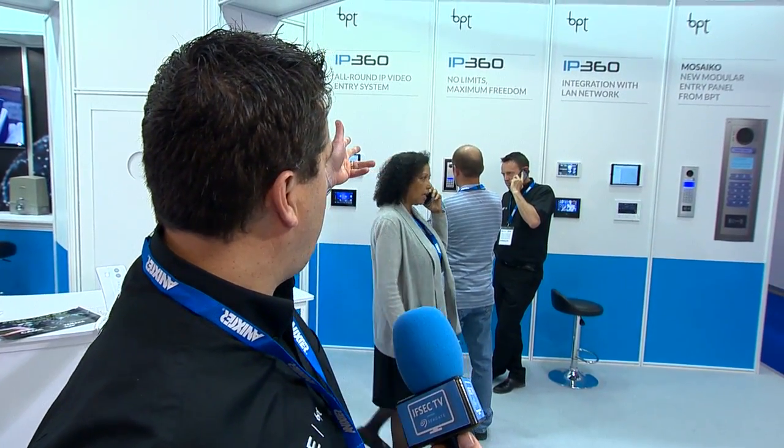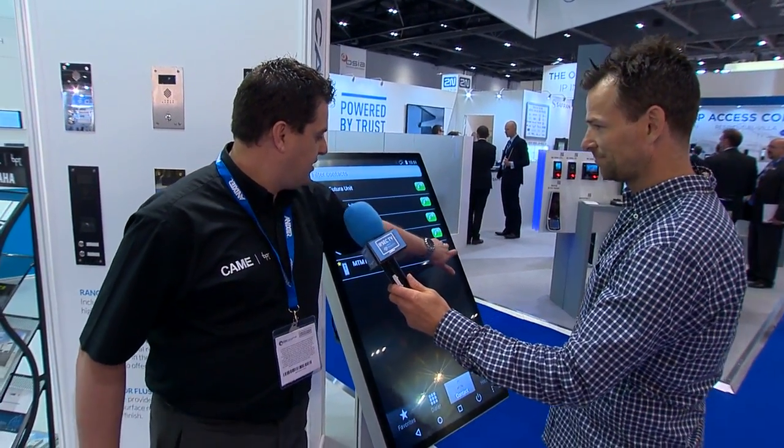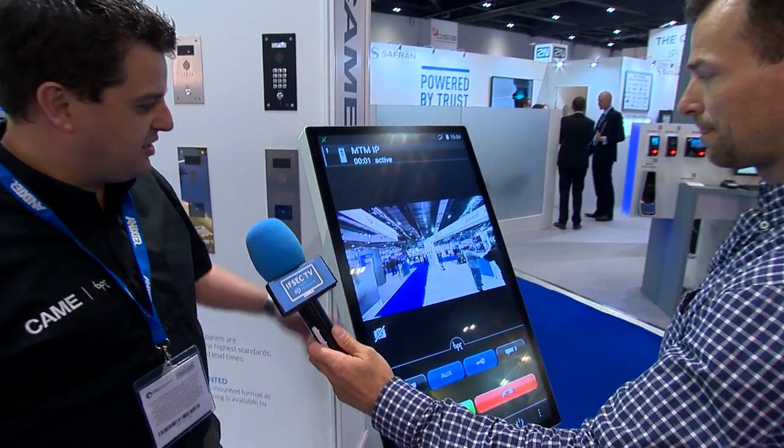With our new Thangram IP entry panels we have built-in connectivity to iOS and Android across 3G and 4G, and things like home automation. If the installer is using Crestron systems, you can use a Thangram entry panel connected into your network and it connects directly into your Crestron home automation system without the need for any other products. Moving across here we actually have an extremely large version of an Android device, which shows the connectivity as you can see.